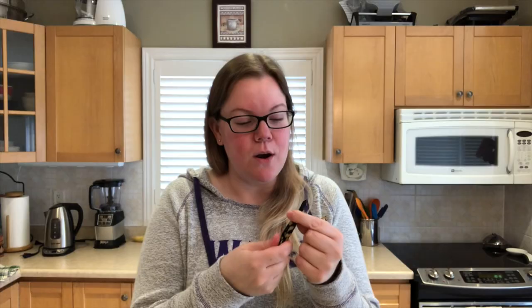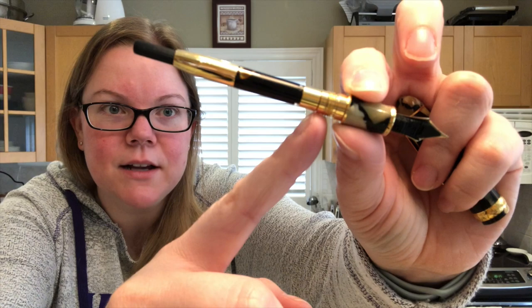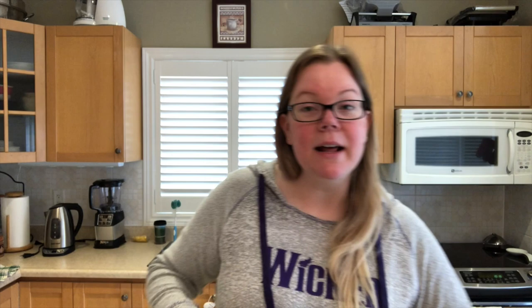The only thing I don't like as much compared to the regular versions is that the converter sits directly at the back of the section — there's only a little knob that comes out. When you're wiping the pen after inking it up, I always feel like the converter is going to pop off. It probably won't, but that's the only slight downside. I'm definitely glad I was able to get this pen back from my friend so I could show it to you.